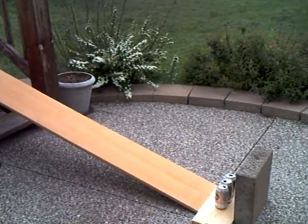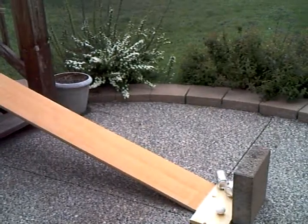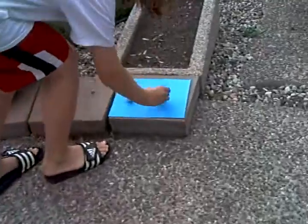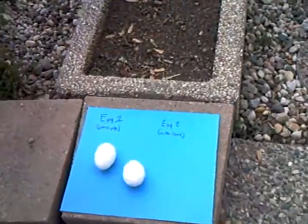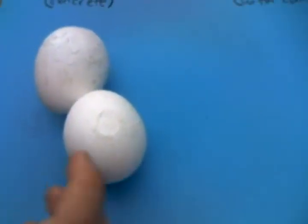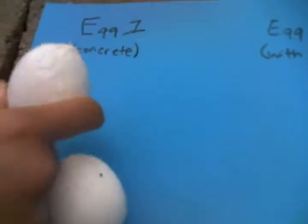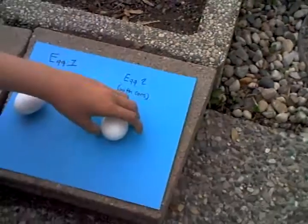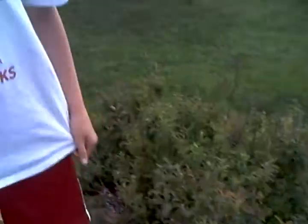It seems just by looking at it, egg number one got pretty cracked up, while this one only has two dents in it, so it didn't really affect it as much — the barrels really did stop the crash. In conclusion, hit the barrels, not the concrete barrier, and it might end up saving your life.